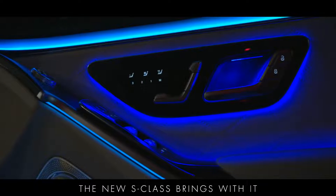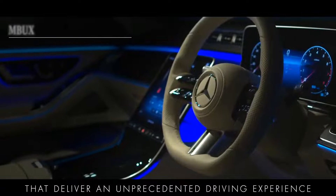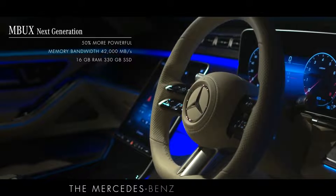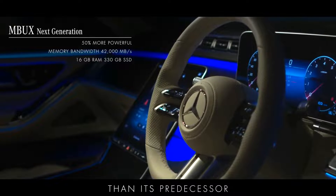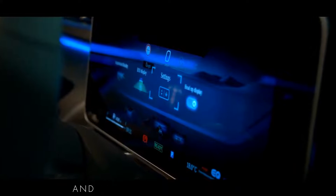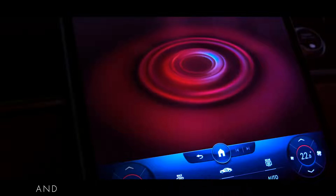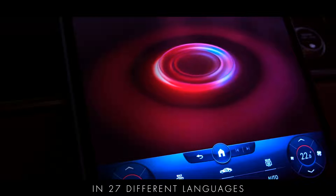The new S-Class brings with it unique technological innovations that deliver an unprecedented driving experience. The next generation of MBUX, the Mercedes-Benz user experience, is 50% more powerful than its predecessor, with significantly more RAM and storage memory than a high spec computer. It powers ever more complex and demanding onboard systems, updates itself over the air and is capable of natural voice interactions in 27 different languages.